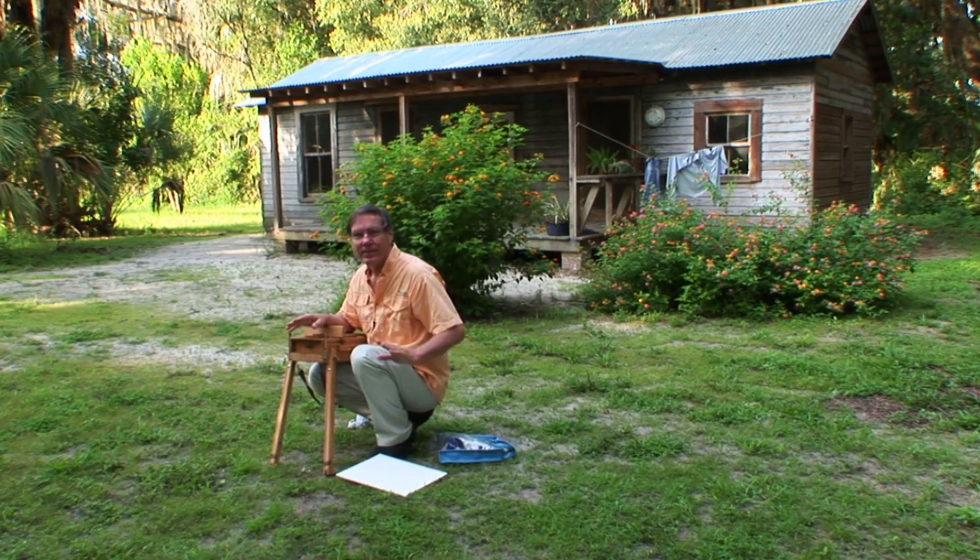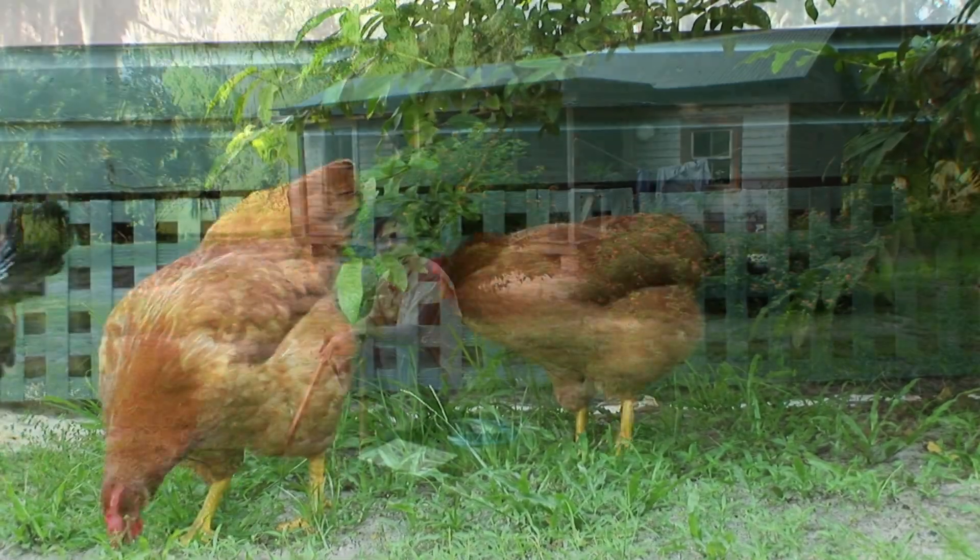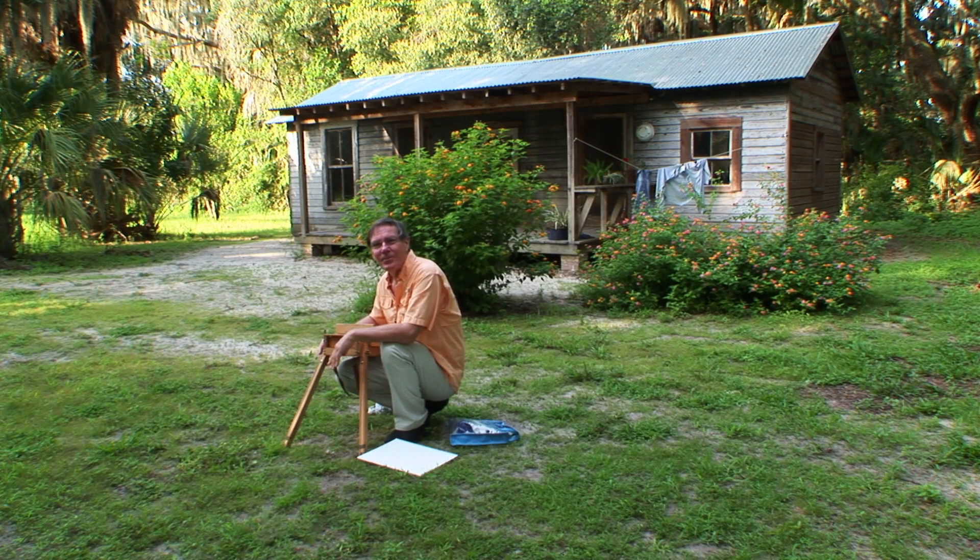I've got my acrylic paints and my water — I think I have everything I need. As I finish setting up my equipment here, Sarah and park ranger Sheila Barnes are going to take you on a little historic tour of the interior of the main house right over here.